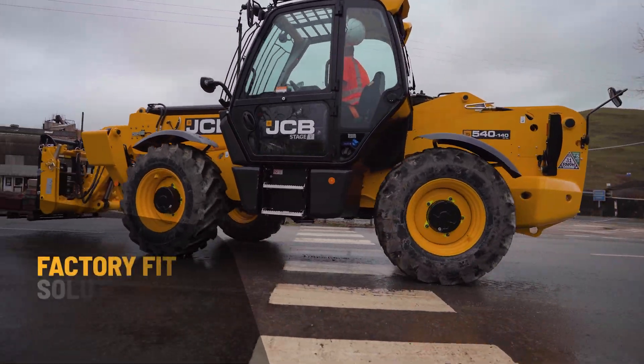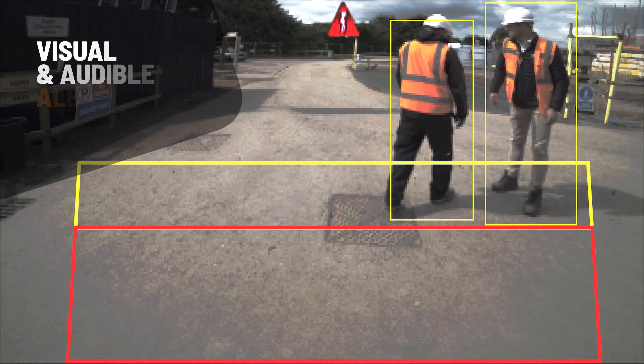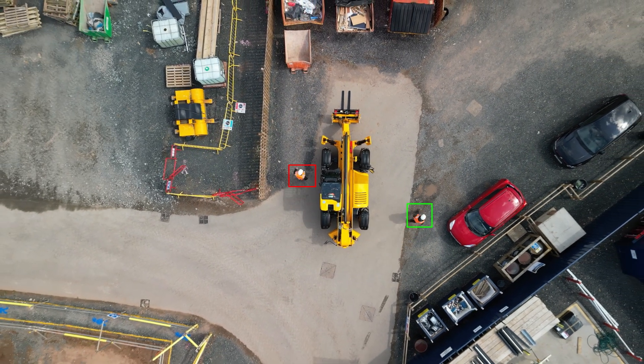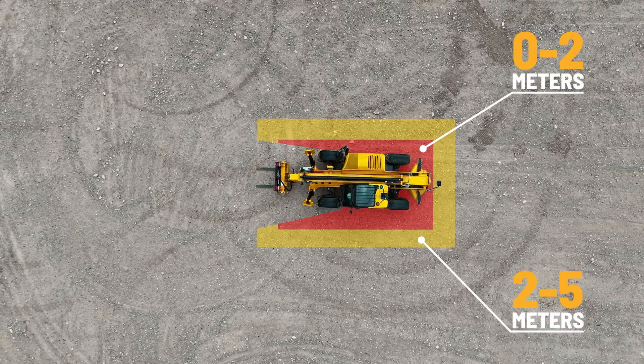The unit is also tamper-proof to ensure no unauthorised personnel can gain access. JCB IntelliSense is an industry-first, factory-fit solution and therefore covered under the machine's standard warranty. The system provides visual and audible alerts for both the operator and the pedestrian in proximity with the machine, and is set with a 0–2m inner zone and a 2–5m outer zone.